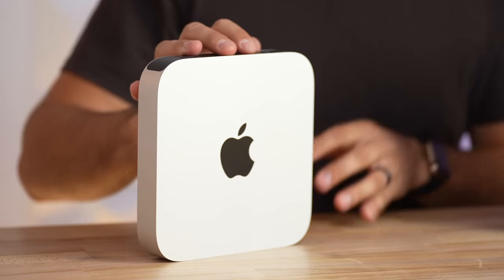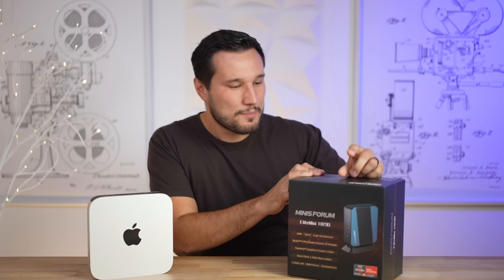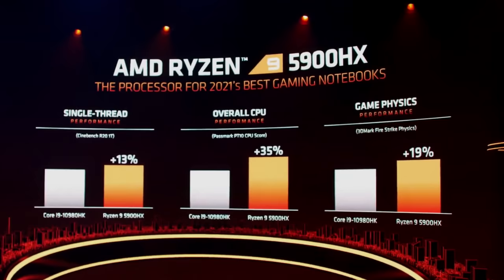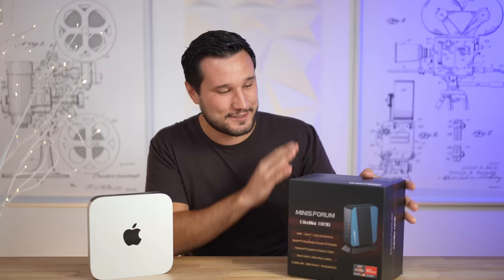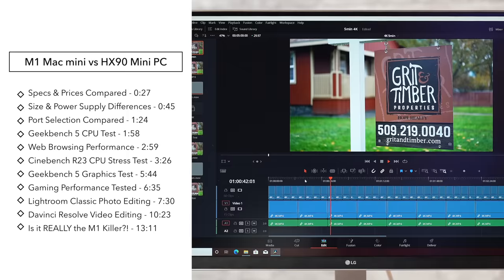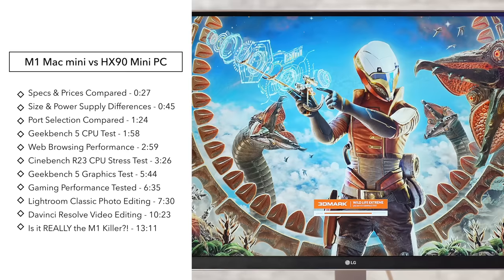This is the M1 Mac Mini, and this is quite possibly the M1 Mac Mini killer. It just came out and has the highest-end 5900HX processor with their best APU graphics at the same price. Today we're going to see not only how this performs in benchmarks, but also in real-world use such as web browsing, photo editing, video editing, and gaming.